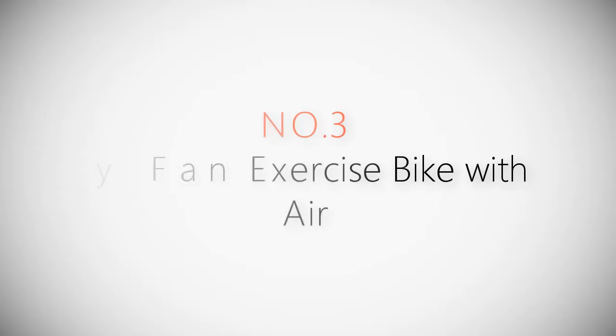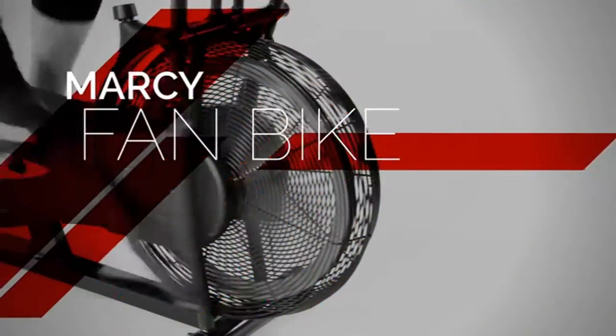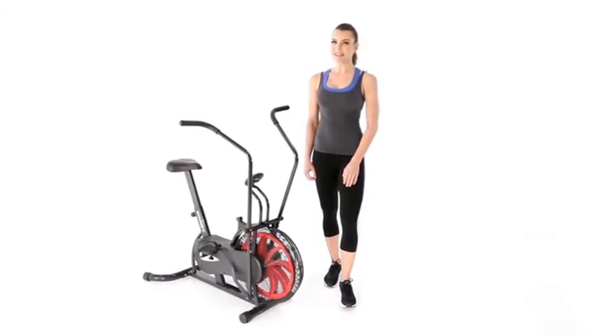Product number three: the Marcy fan exercise bike with air resistance. This is a powerful cardio machine to help you burn fat and calories while keeping you cool.